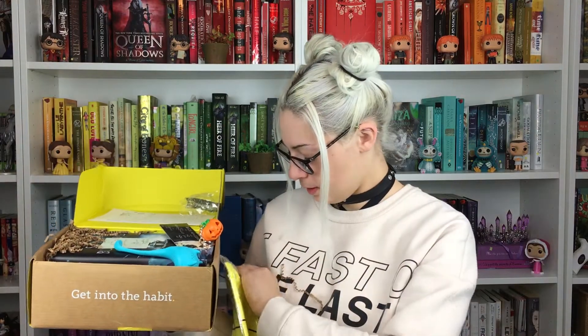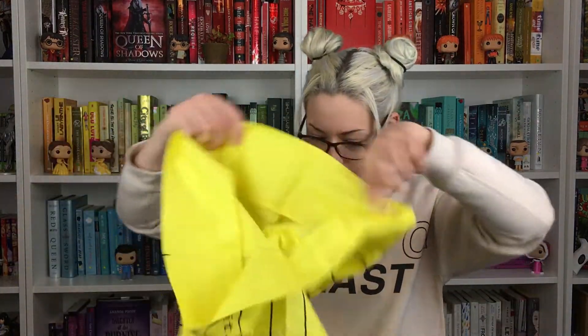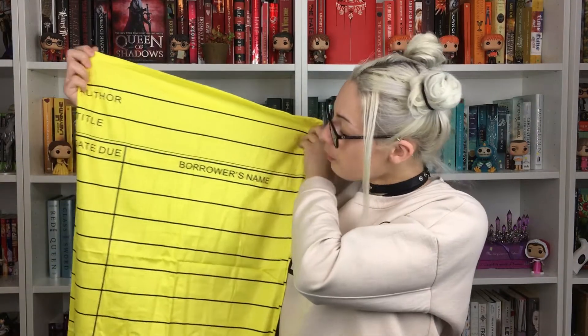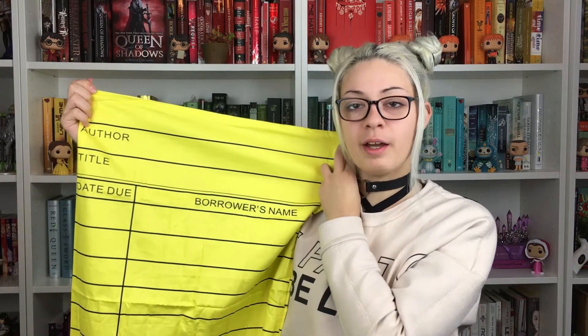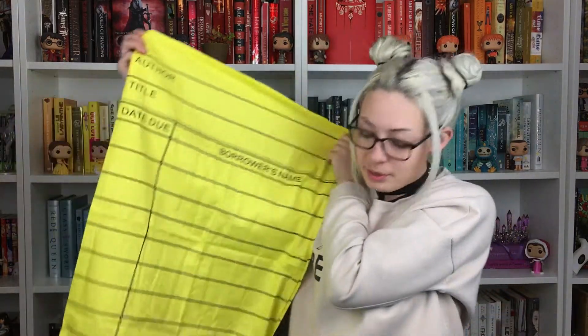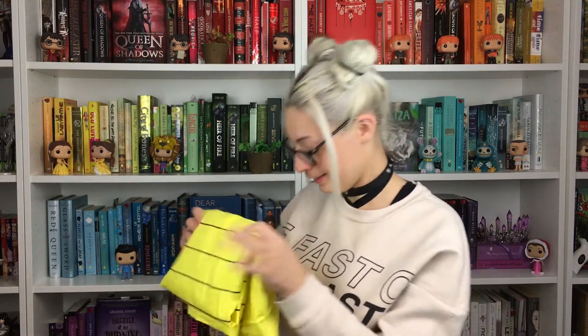Oh my God, I have things everywhere now. Oh, it is a pillowcase! It is just so adorable. It's like those cards you put in books at the library, where you just have to sign your name with the date. It's so adorable, and it has the PageAbit branding at the bottom. I just love it. It reminds me of the pillowcase we used to get candies in at Trick or Treat on Halloween. It's just so cute.